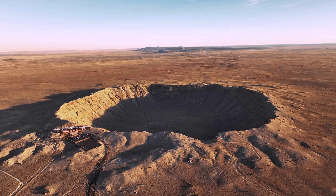Hi, I'm Jared Dillingham at Meteor Crater, east of Flagstaff, Arizona. Let's go check out this site created 50,000 years ago.